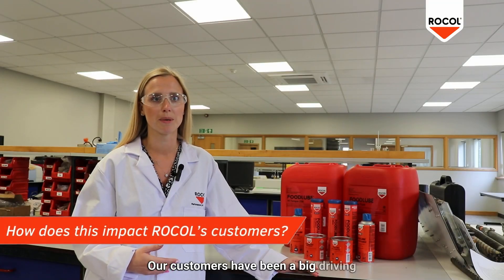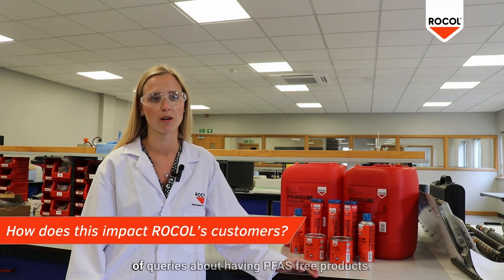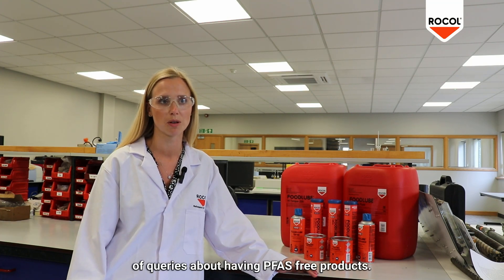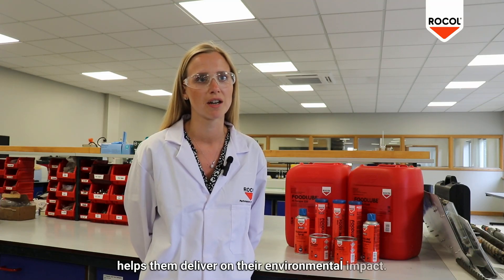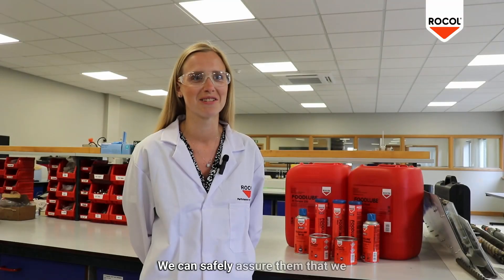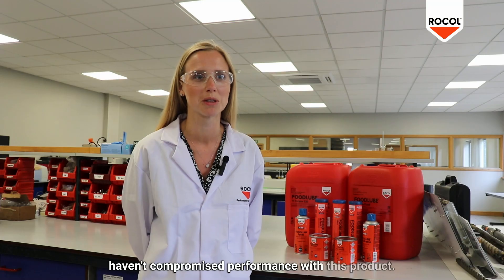Our customers have been a big driving force for this change, with a lot of queries about having PFAS-free products. Our commitment to removing PFAS obviously helps them deliver on their environmental impact, and we can safely assure them that we haven't compromised performance with this product.